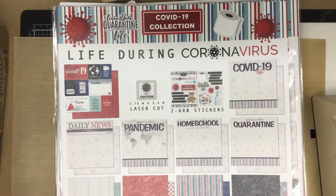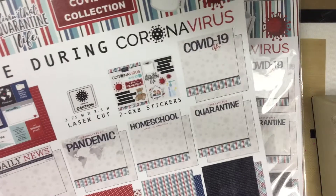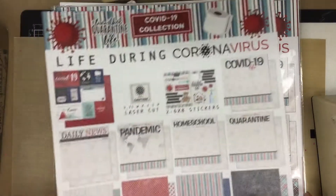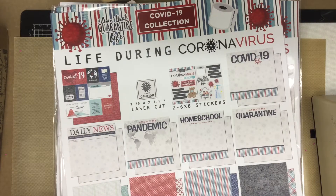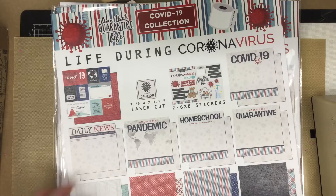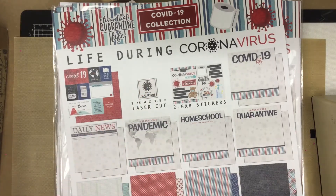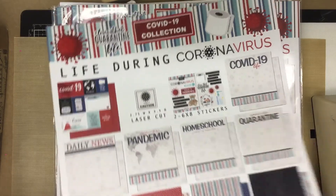Hi, it's Melissa! Look what I just got in — it's the COVID-19 collection from Scrapbook Customs, the one I showed you on Facebook a while back. It's a full collection, sold as a set: there are 10 twelve-by-twelve sheets, 2 six-by-eight sticker sheets, a laser cut piece, and the paper is really cute.